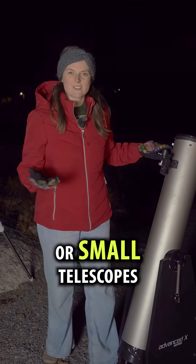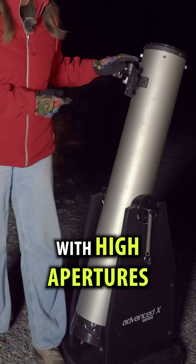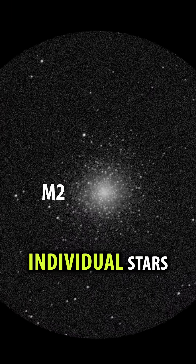Through binoculars or small telescopes, they look like tiny smudges. But in telescopes with high apertures, you should be able to see individual stars.